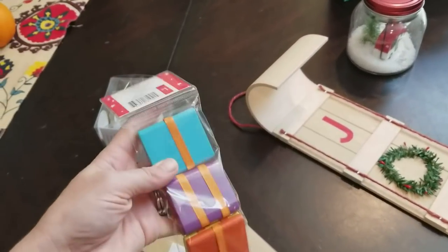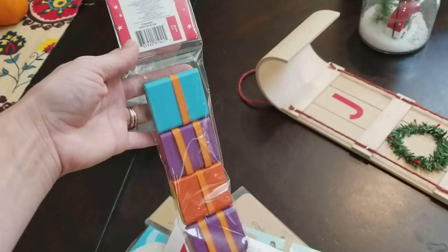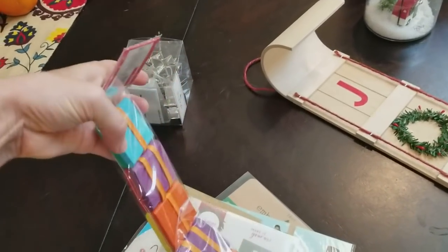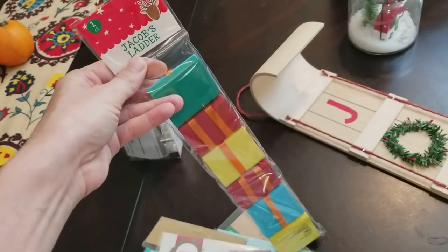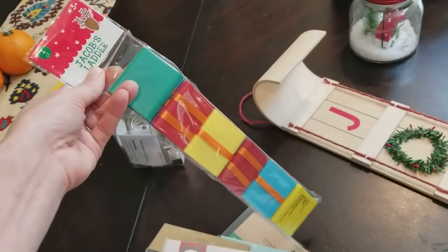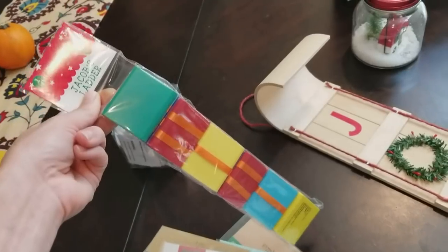This you might have seen in my last haul — I bought one of these for my 2-year-old and I thought the older boys might like it too. But again, this Target only had one. So maybe I'll find a third one and all three of them can have it. If not, I don't know what I'm going to do, but these are fun for $1.